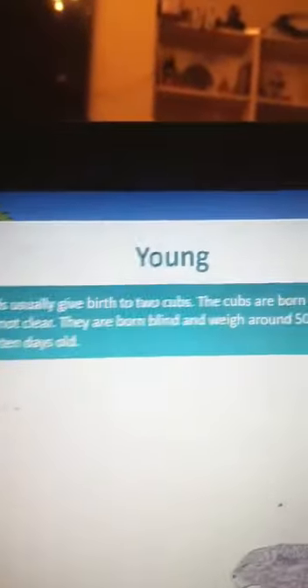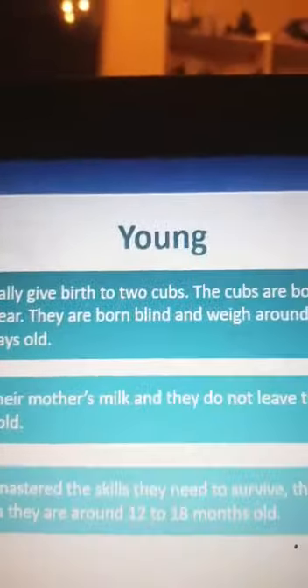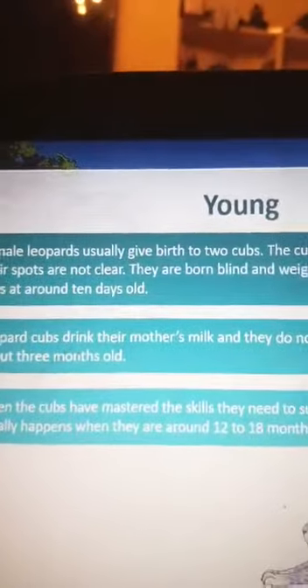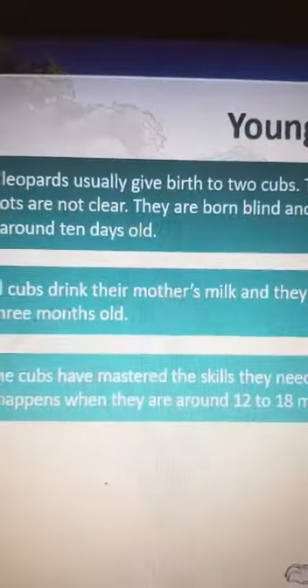Young female leopards usually give birth to two cubs. Cubs are born with a grayish fur where the spots are not clearly visible. They are born blind and weigh around 500 grams, opening their eyes at around 10 days old. Leopard cubs drink their mother's milk and do not leave the den until they are about three months old.